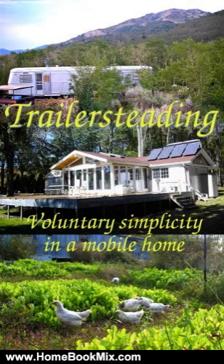Trailer Steading profiles nine mobile home dwellers who have used trailers as a stepping stone toward achieving their dreams. Some have spent the cash they saved by renovating their trailer on extra insulation, pitched roofs, classy interiors, and even basements, while the found money has allowed others to go off the grid. Many also took advantage of a low-cost housing option to pursue their passions, becoming full-time homemakers or homesteaders.